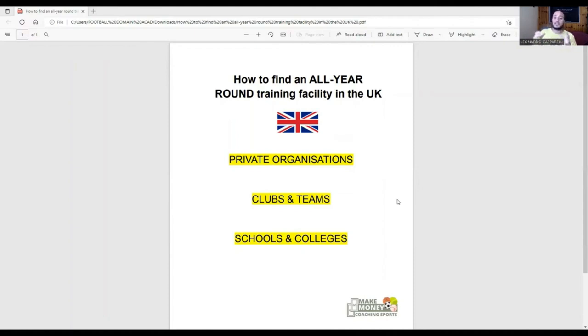There are a lot of organizations out there that, if you contact them and speak to the decision maker, you might be able to come up with some sort of agreement or partnership where you can provide them value and in exchange they will give you some space - whether outdoor, indoor, or in a private gym - where you can work with your clients privately, especially during the winter months and all year round. So private organizations is the first one.